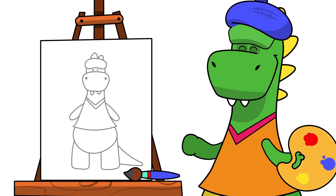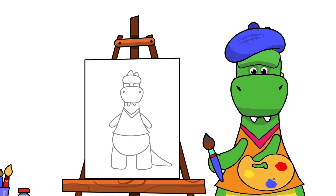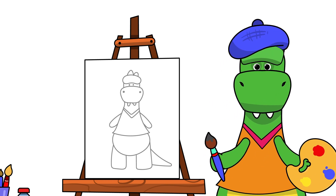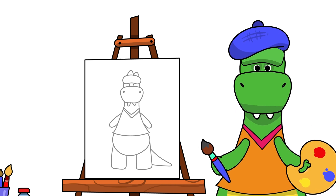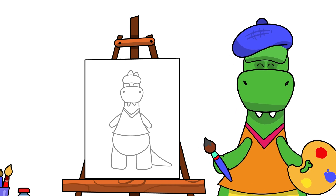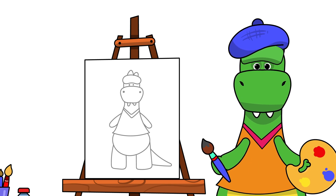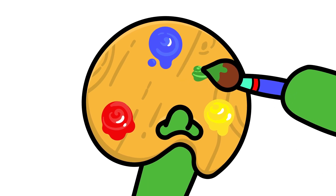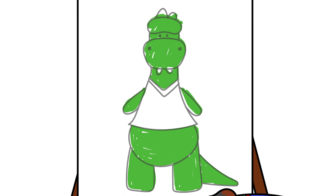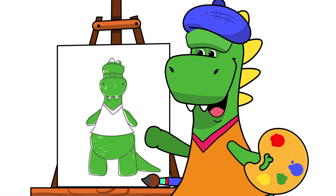Which part are you going to paint first? You'll start with the body! Day, you don't have any green to paint your body with! Did you know you can create it by mixing two primary colors? What colors can we put together if we want to make green? If we mix yellow with blue, then we end up making green — which is a secondary color!